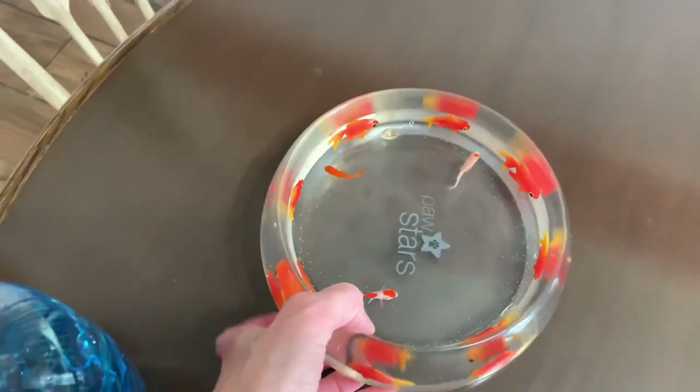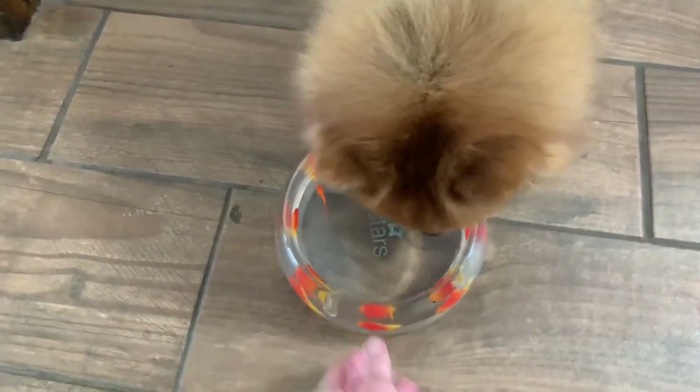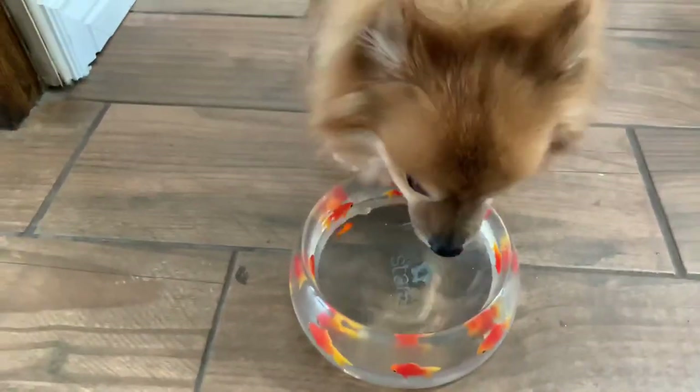Okay, Sugar and Kitty, are you thirsty? Come here! Come and see your fish bowl! Are you thirsty? What do you think?